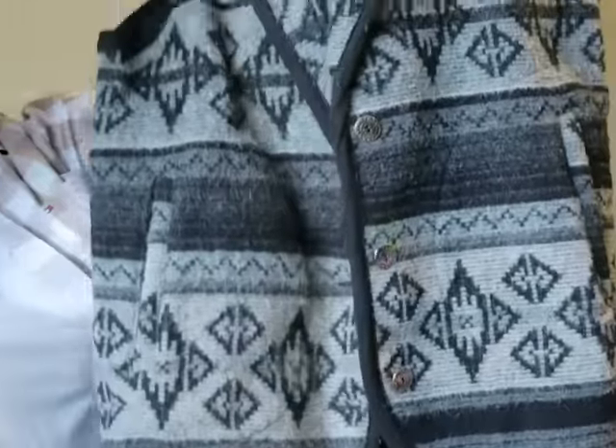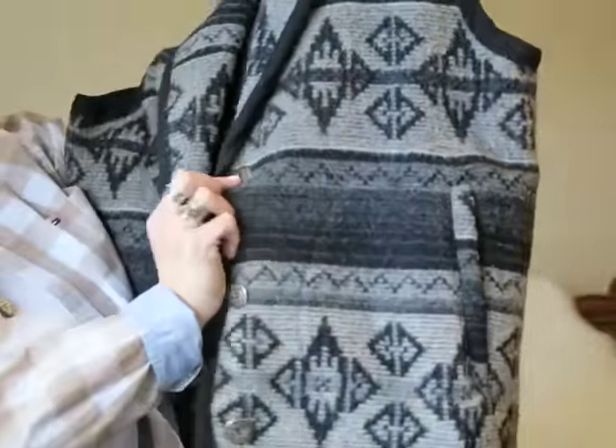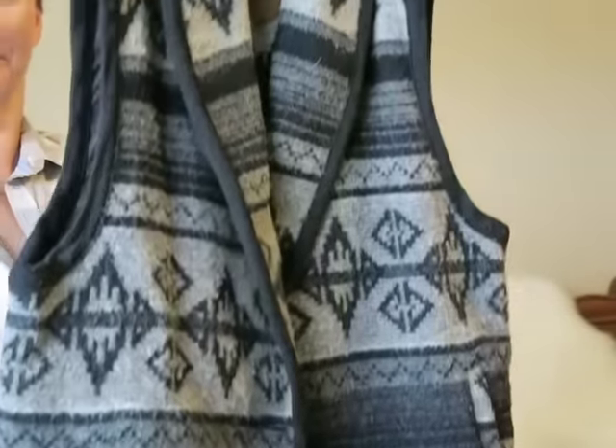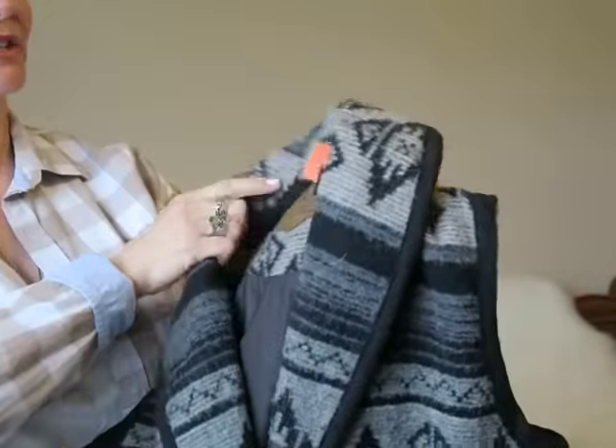The first thing is from Woolrich. It is a heavy wool vest. I just think this is so cute. It's got kind of western silver buttons. It's got pockets. It is heavy and it's long. I just think it's so cute.